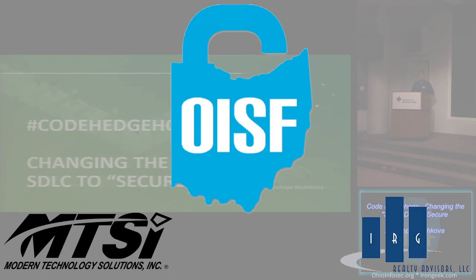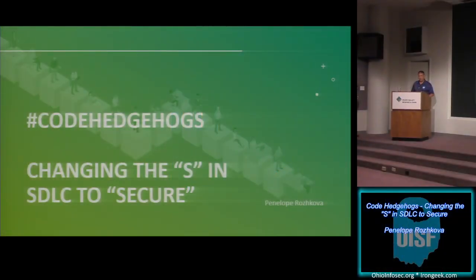Our next presenter is going to be Penelope. Her title is 'Code Hedgehogs: Changing the S in SDLC to Secure,' as opposed to Software Development Lifecycle or Systems Development Lifecycle. She's going to talk about secure software development using a shift-left effort, aiming to identify security vulnerabilities early in the development life cycle. Takeaways from this talk will be ideas on how to engage developers in shifting the security posture of the organization through secure coding, with a simple analogy and concrete steps at each phase of the SDLC.